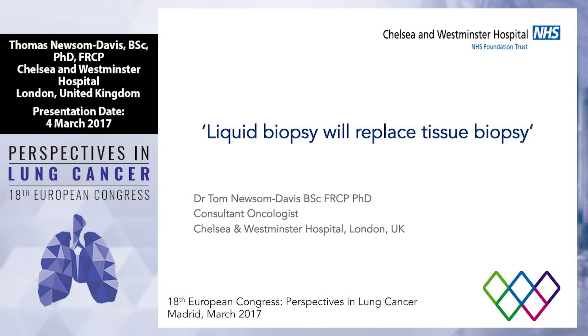Thank you for inviting me to be here. I'm going to talk about the fact that, without any doubt at all, liquid biopsies are going to replace tissue biopsies. At the end of 15 minutes, you will all rush home and you're going to get a whole bunch of blood tubes and you're going to be testing everyone.